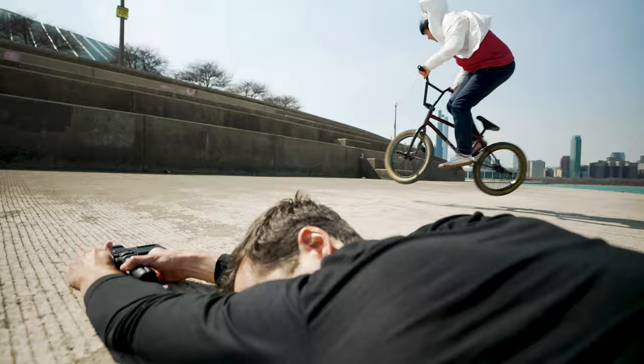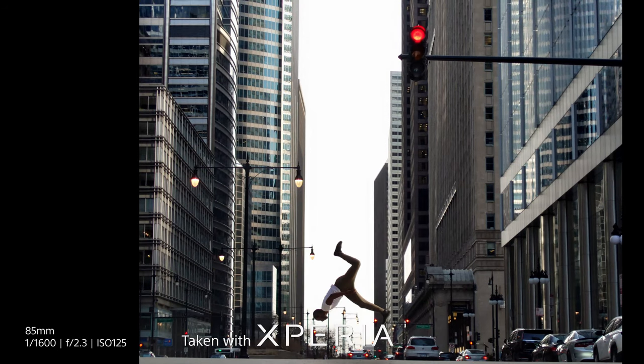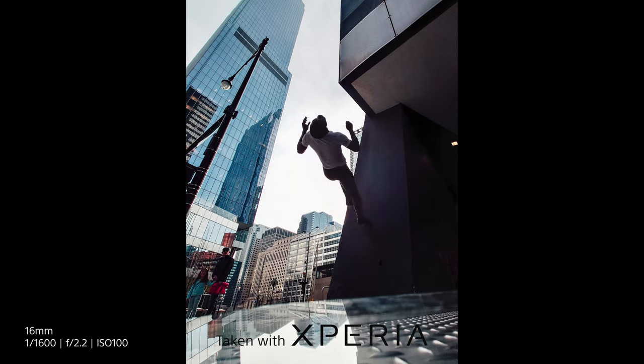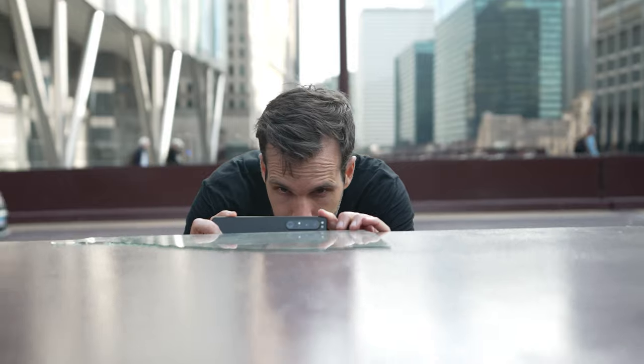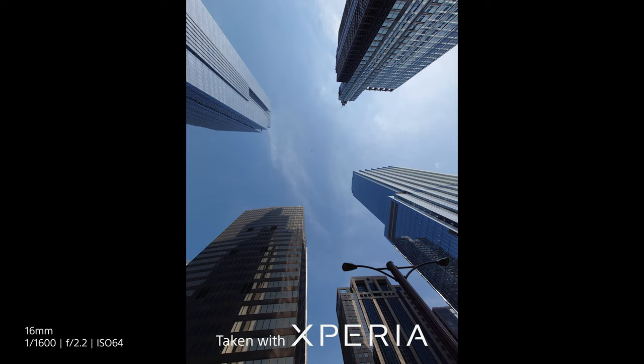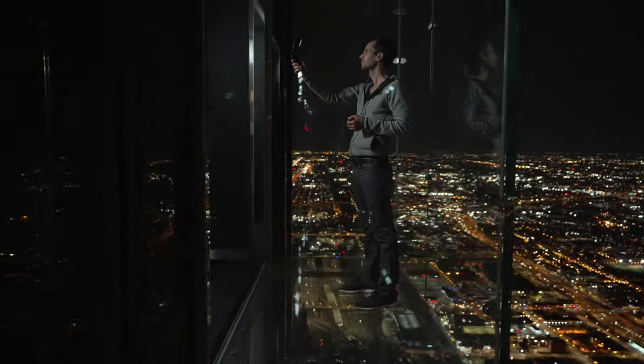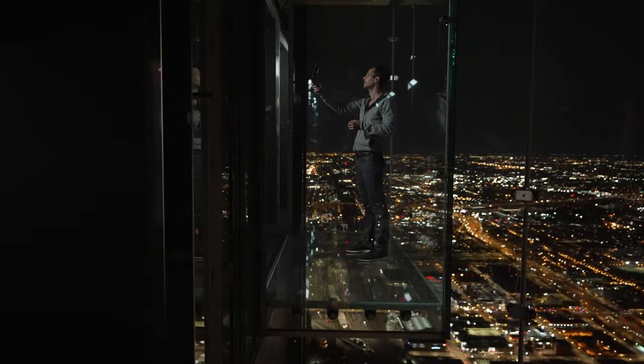Honestly, when we were shooting action, the only way I wouldn't have been able to capture it was by not pressing the button. With 20 frames per second with auto exposure and autofocus calculating throughout your burst, it's really hard to miss the shot. And if you're vlogging, you can actually use the optional vlog monitor to see yourself and use the main camera.